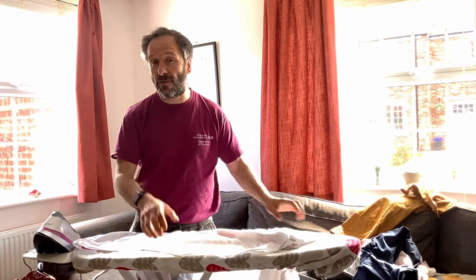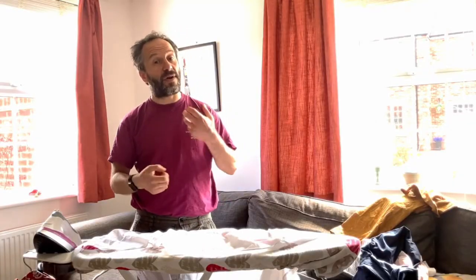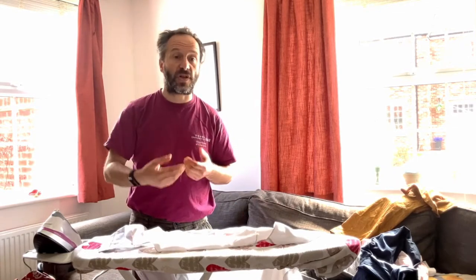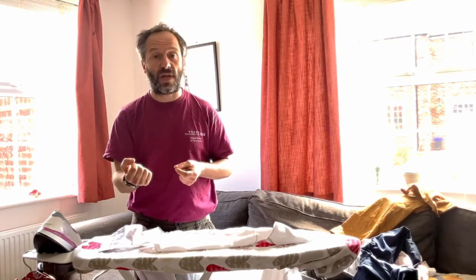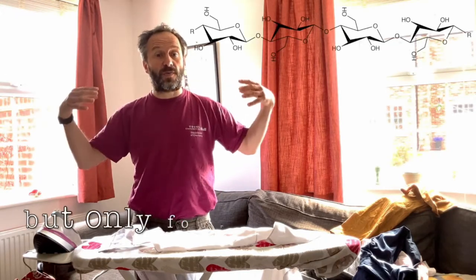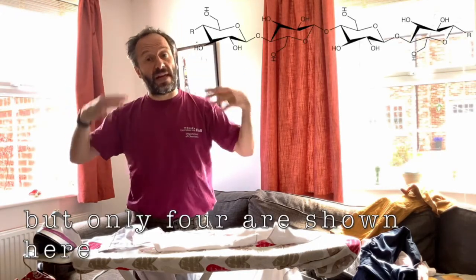And it turns out the wrinkles in the shirt are all down to the chemistry of the plant-based fabrics. Cotton, hemp and so on are predominantly made of cellulose. And cellulose is what's known as a polymer. In this case, it consists of thousands of glucose molecules linked together to form linear chains.